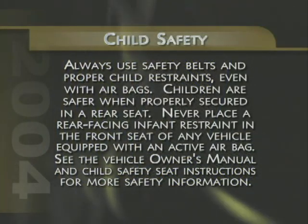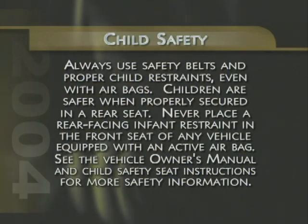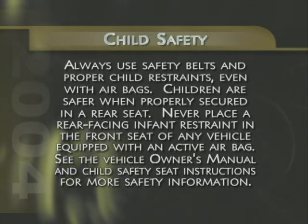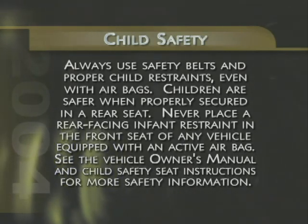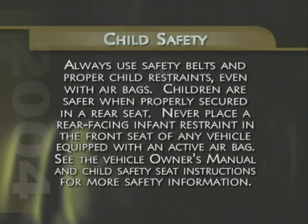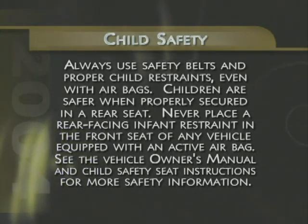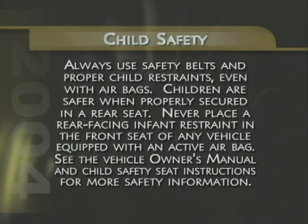The lower anchors are located between the seat back and bottom cushion. An important note on child safety: remind customers to always use safety belts and proper child restraints, even with airbags. Children are safer when properly secured in a rear seat. Never place a rear-facing infant restraint in the front seat of any vehicle equipped with an active airbag. Refer your customers to the vehicle owner's manual and child safety seat instructions for more safety information.